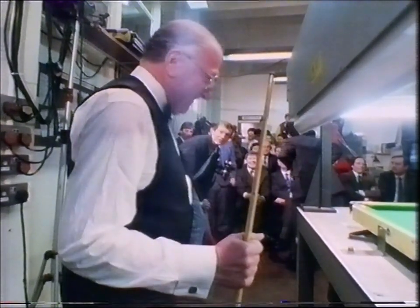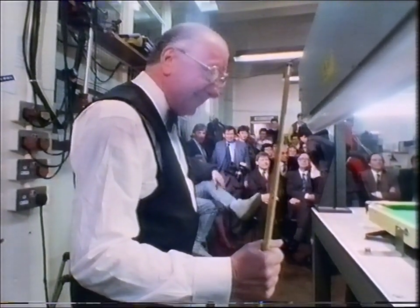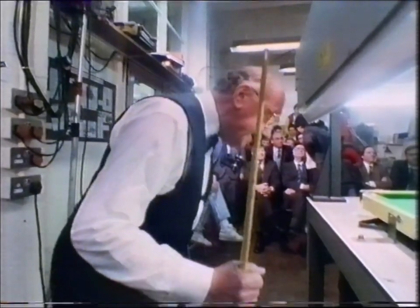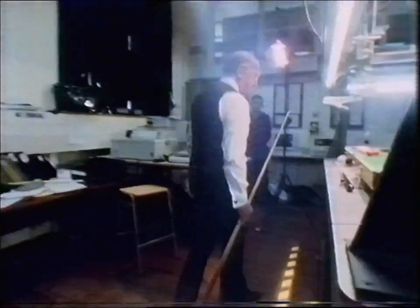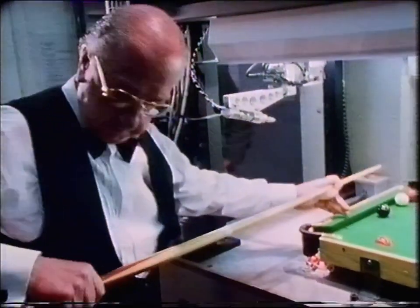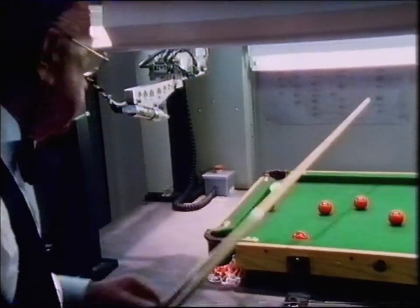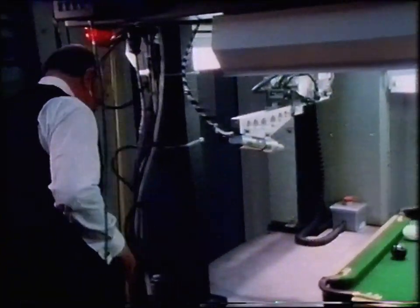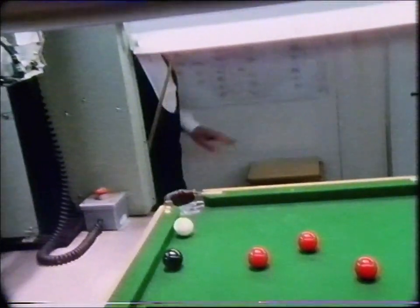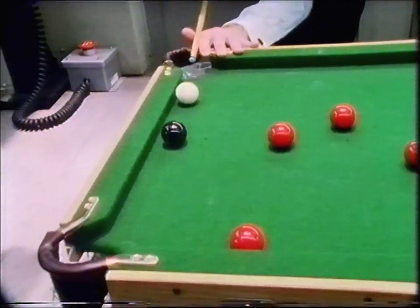I've had a bet on the robot — I've got odds. Ted is under a bit of pressure here in the early stages of this game. Delicate shot there from Ted. One of the problems of course in playing the robot is to manoeuvre yourself around the table. Black into the corner.